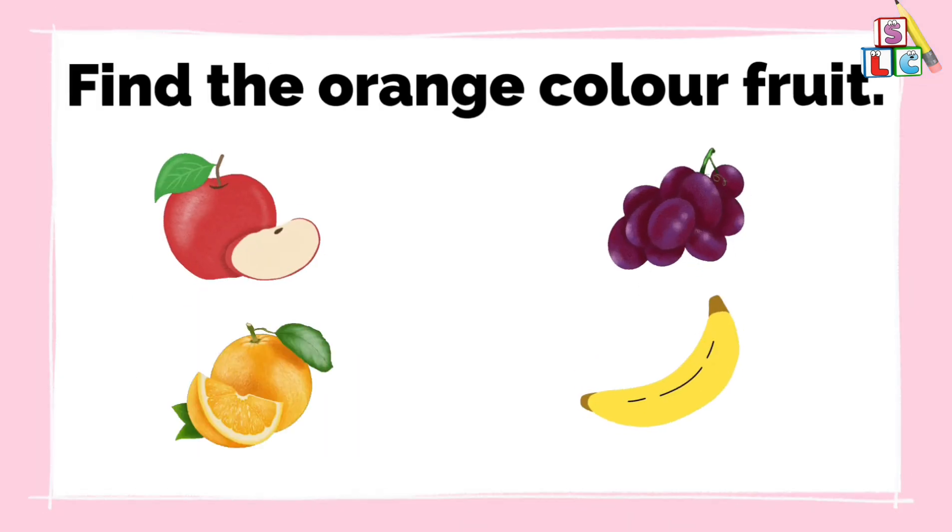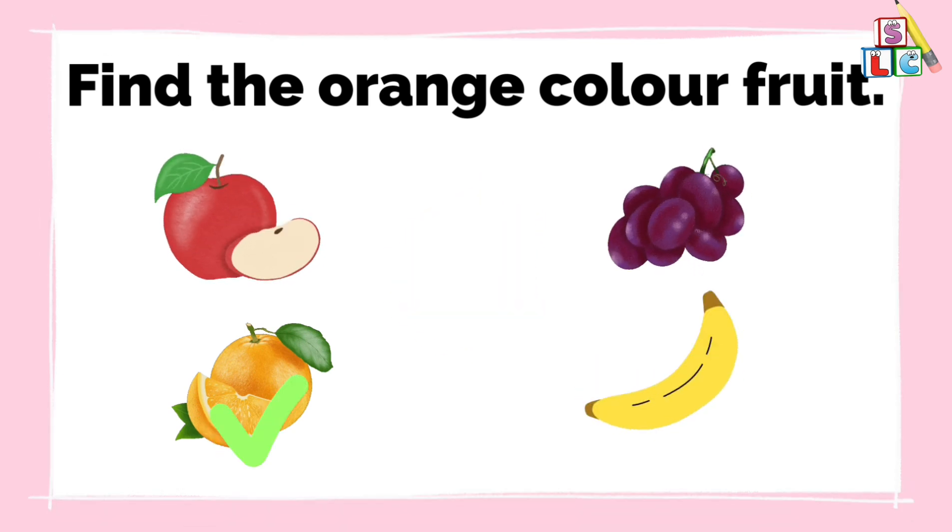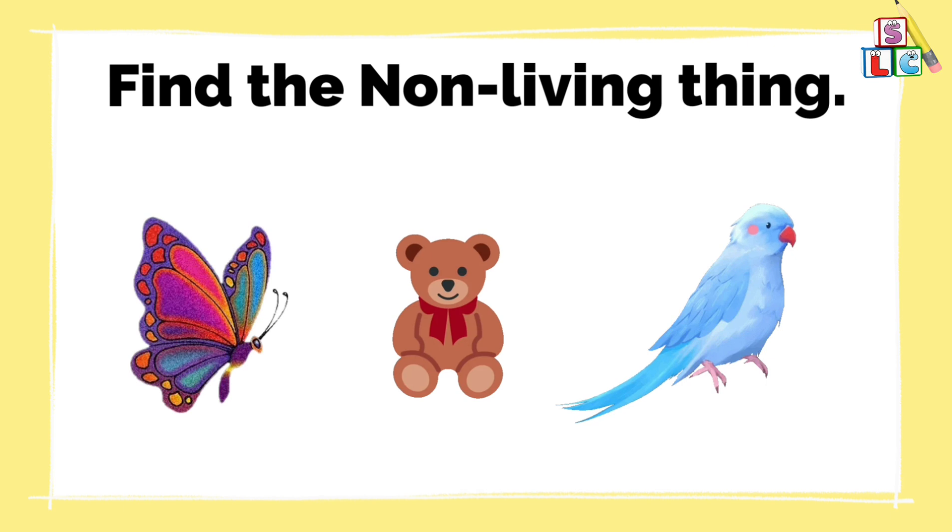Find the orange color fruit. Find the non-living thing.